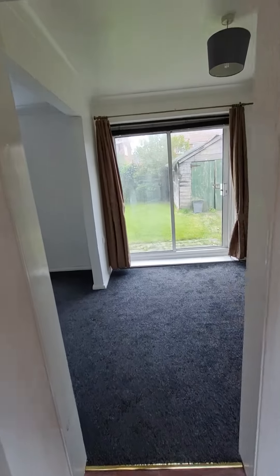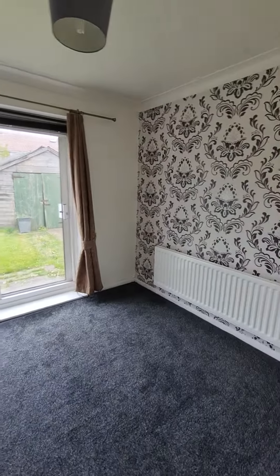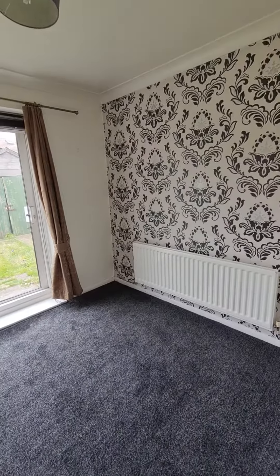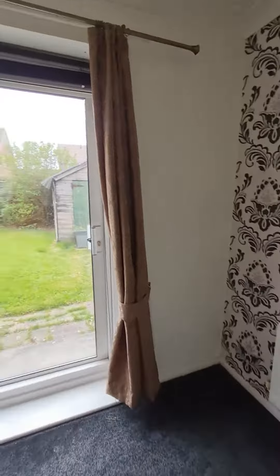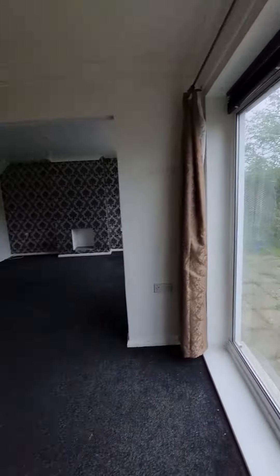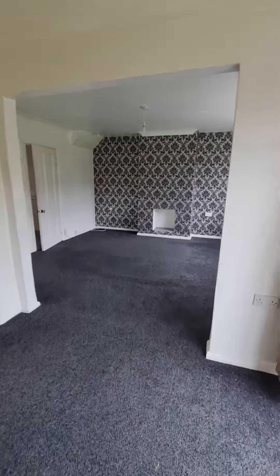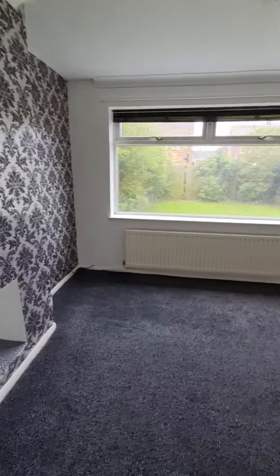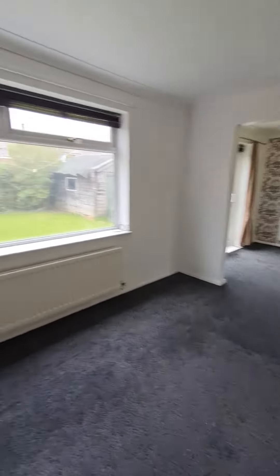Leading through to the lounge diner, there are double glazed sliding patio doors which lead you to the rear garden and then through into the main living space. There is a large double glazed window which overlooks the rear garden here as well. Ample space for your sofas and living room furniture.